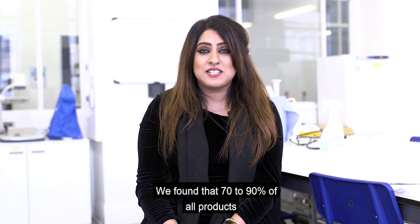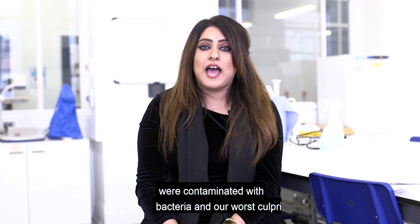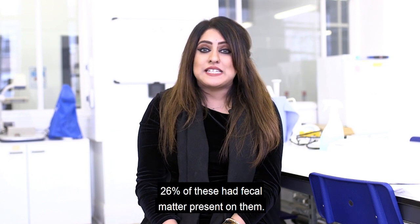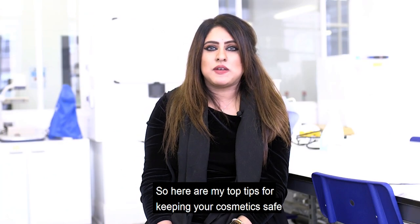We found that 70 to 90% of all products were contaminated with bacteria. And our worst culprits seemed to be our beauty blenders — 26% of these had faecal matter present on them. So here are my top tips for keeping your cosmetics safe.